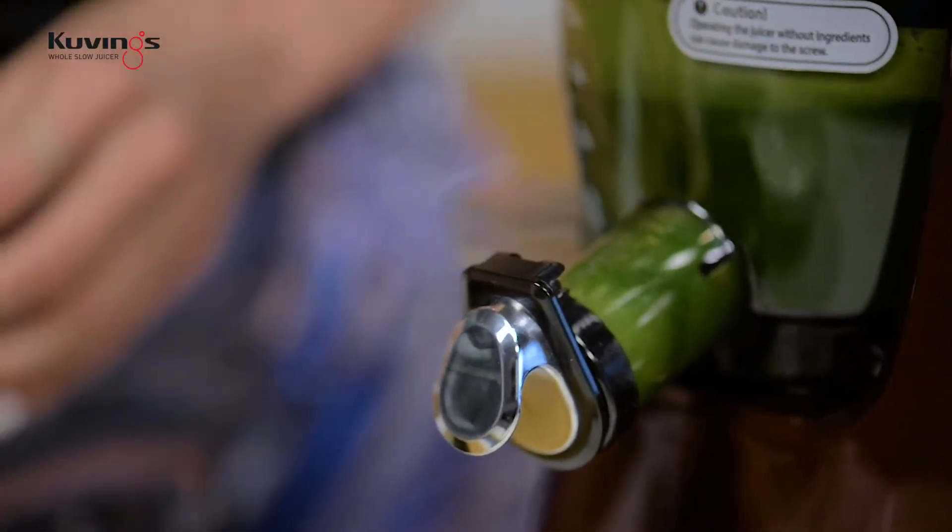Îmi place foarte mult că storcătorul nu e zgomotos — eu îmi fac smoothie-ul ăsta pe la 5, 5 și jumătate dimineața, și n-aș vrea să trezesc toți vecinii.